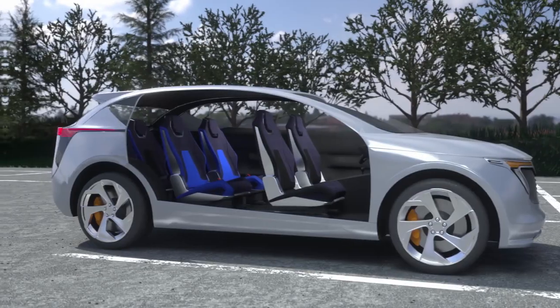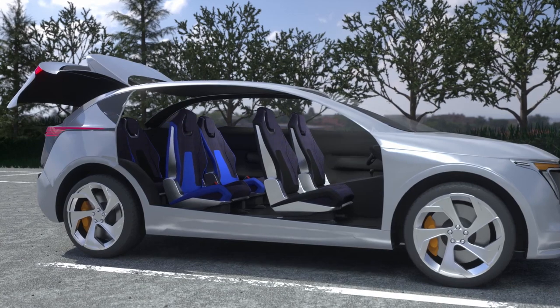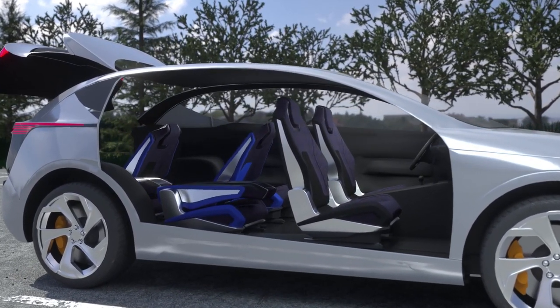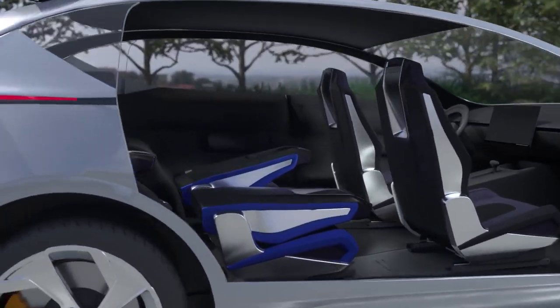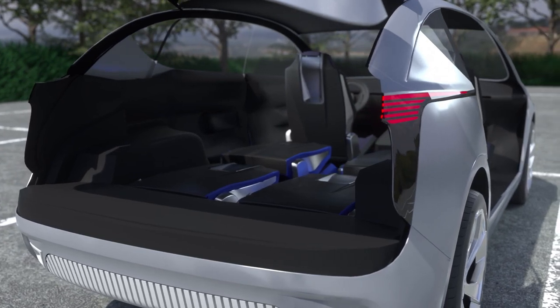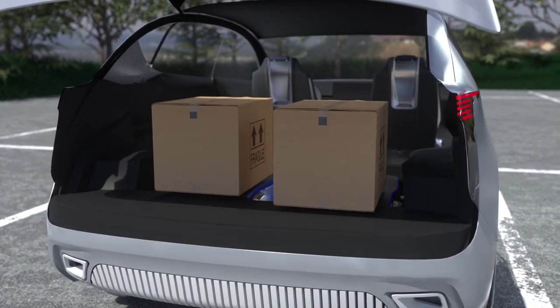Cargo management. Loading cargo is way more convenient. The second row seats include a fold and dive function, which allows for the seat cushion to reposition lower to the ground, allowing the seat back to fold completely flat. The second and third row seats are now flush and ready for all cargo to be loaded.